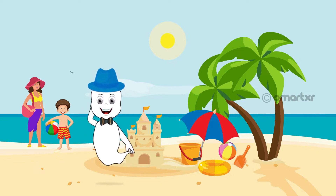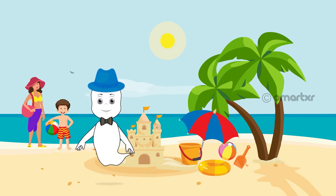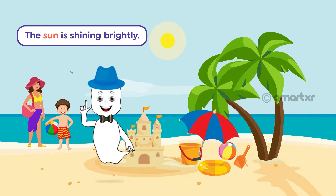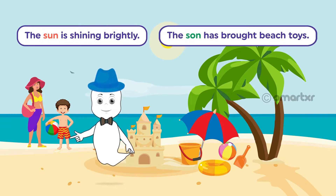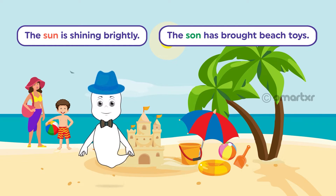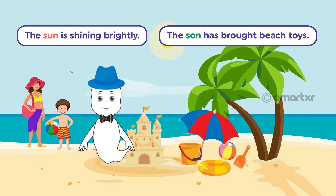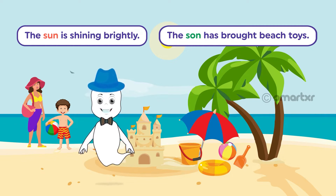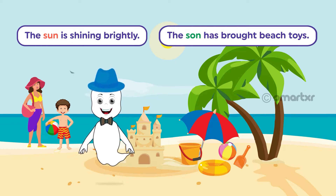I'm confused. Did I just use the same word twice? The sun is shining brightly. The sun has brought beach toys. No, I did not use the same words. The two words sun and sun are spelt differently.